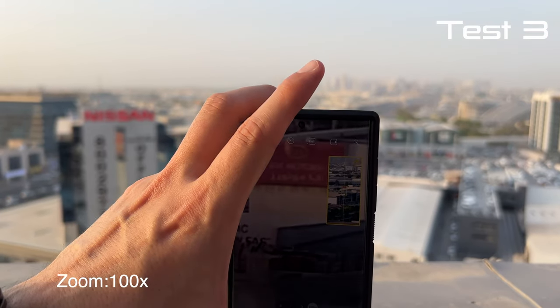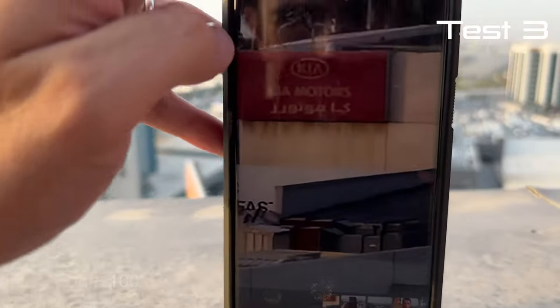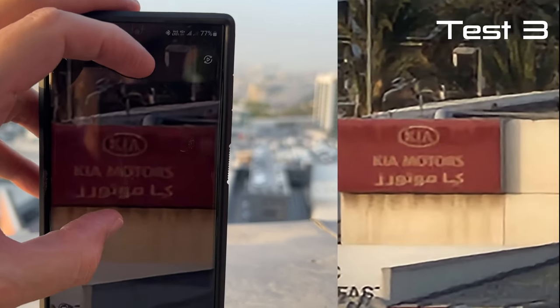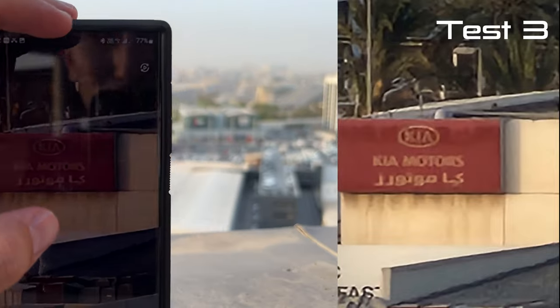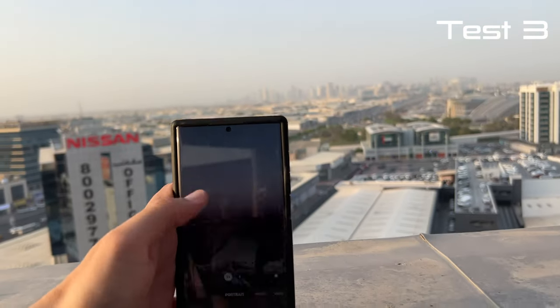I'm taking the shot right now. Okay, we took the shot — let's see. Wow, I think I could make out what this says. It says Kia Motors. It's not exactly that clear, but wow, there's a big difference guys. There's a big difference between the Galaxy S22 Ultra and the iPhone in terms of zoom capabilities. This phone is king when it comes to zoom.